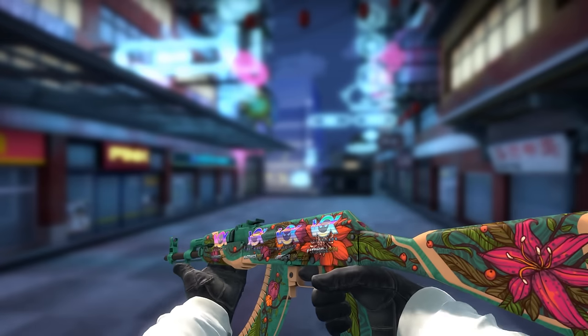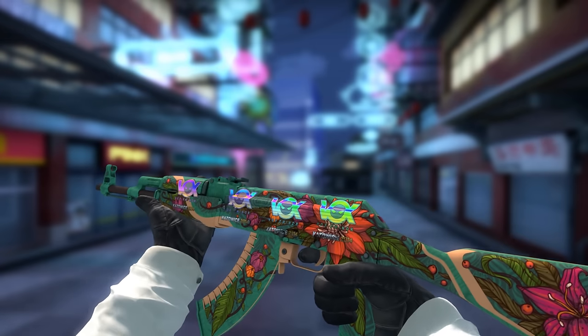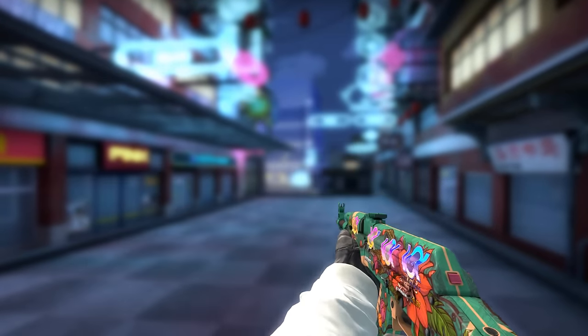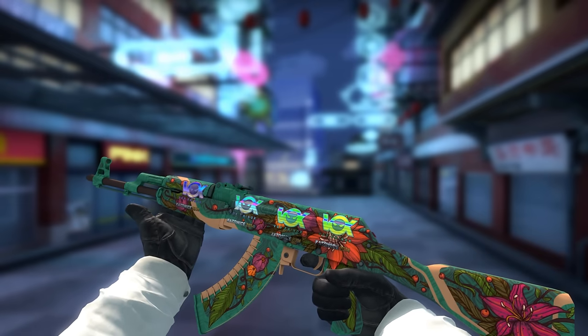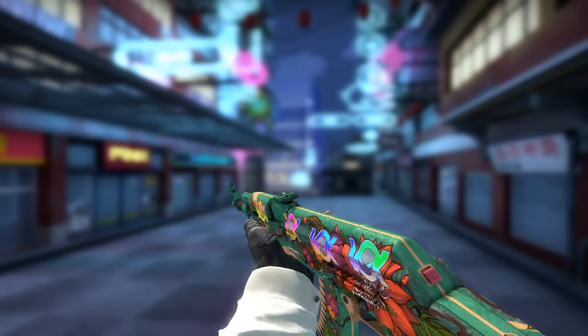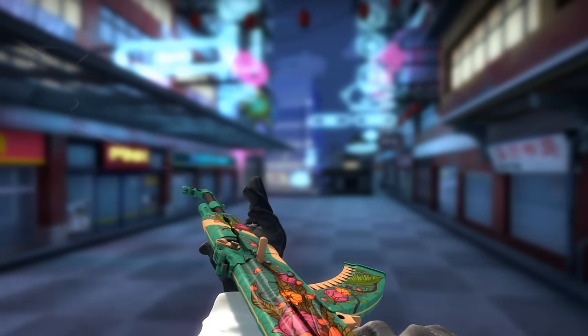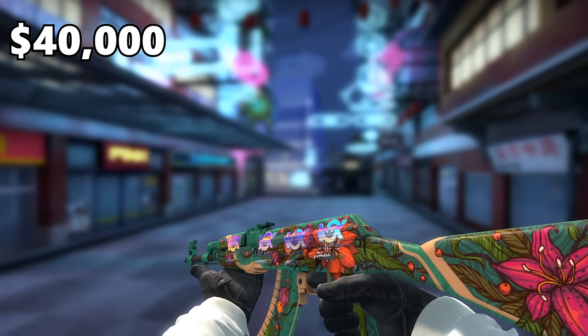That is the new AK that got crafted. I also want to mention the previous crafted AKs, which were also AK Wild Lotuses. There was an AK Wild Lotus already mentioned in my last video — the AK Wild Lotus with four Vox Eminar holos applied to it, which is valued at $40,000.